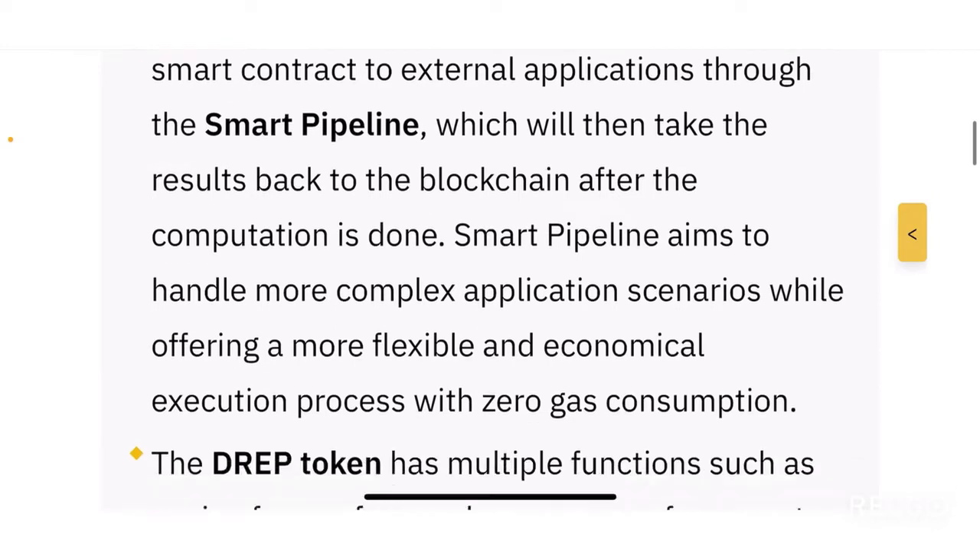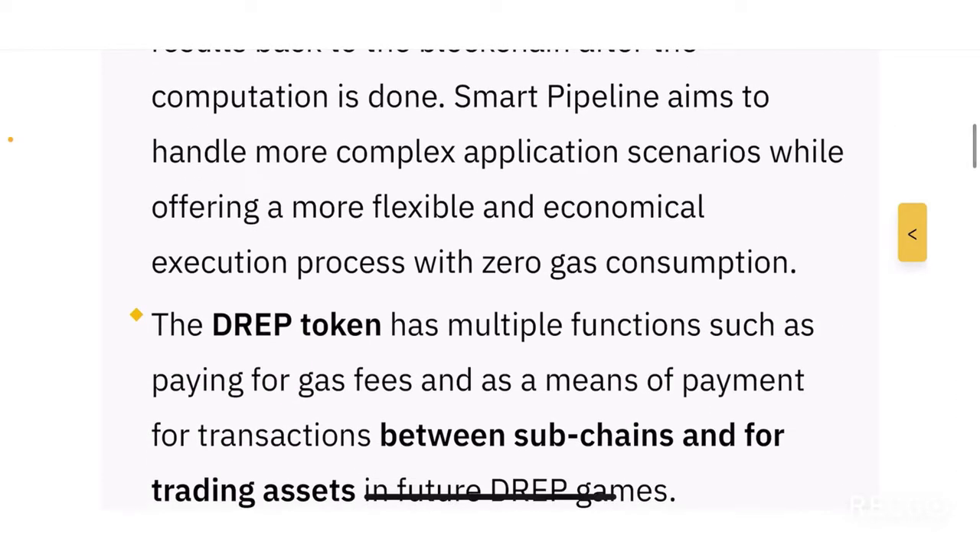The smart pipeline aims to handle more complex application scenarios while offering a more flexible and economical execution process with zero gas consumption. They use the smart pipeline as one of their main core components in order to achieve zero gas consumption and enable gas-free transactions.